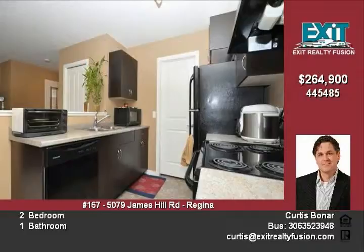Other features include one electrified parking stall, low condo fees, bicycle lockup, and lots of green space. The condo is pet friendly. Call or text Curtis Boner at 533-1395.